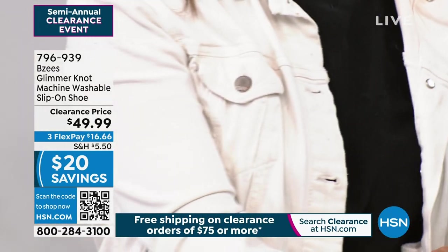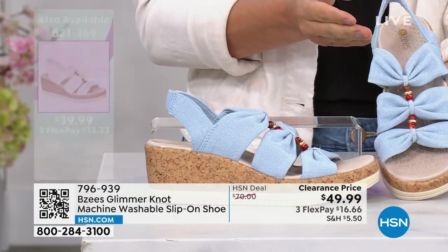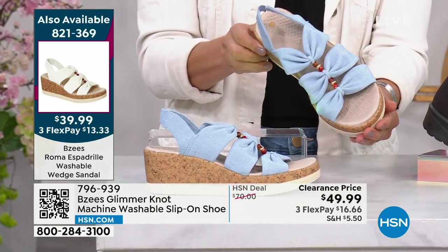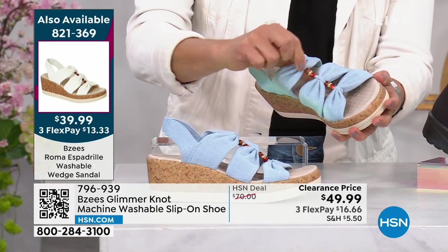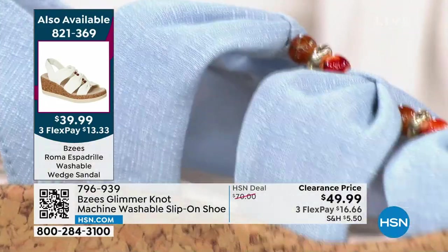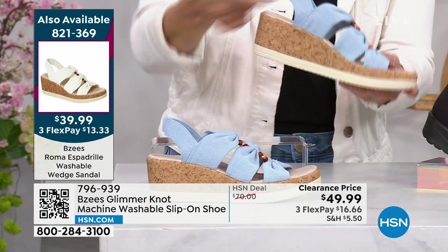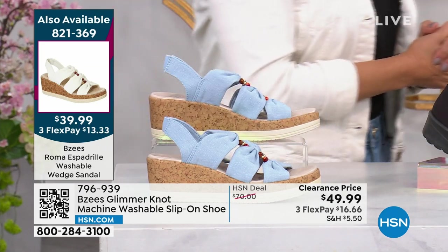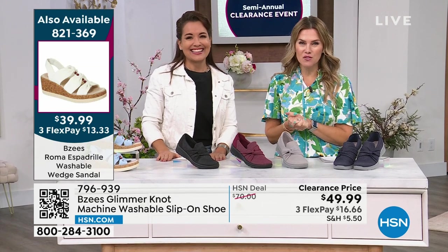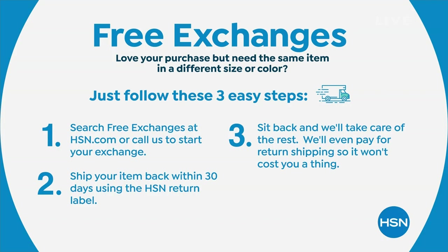We also have one more BZ's shoe — the Roma espadrille on clearance for $39.99. Available in denim and black — the white already sold out! It's a new style launched this year with little beads and details you can wash. There's stretch on the back slingback and a super lightweight cork sole — only two ounces in weight. A stinkingly beautiful design! You can shop all BZ's shoes on HSN.com.